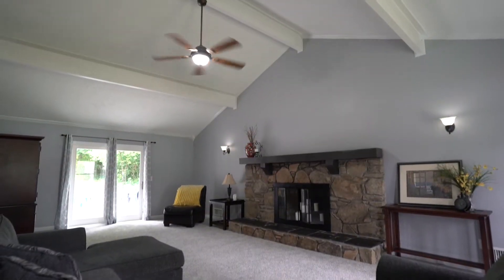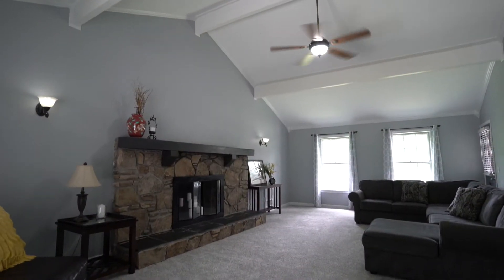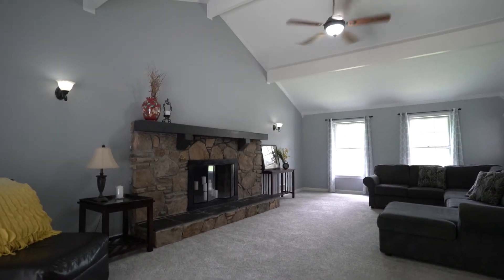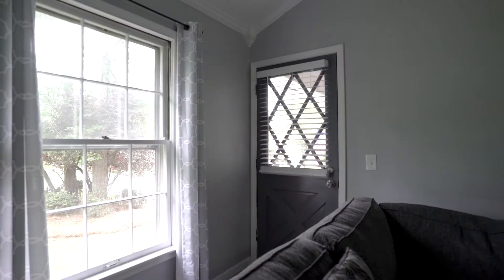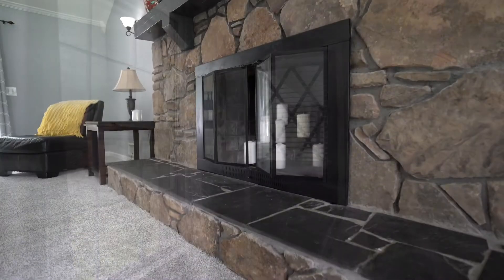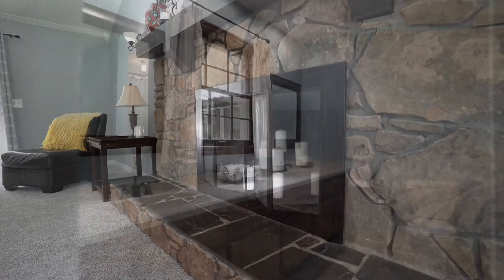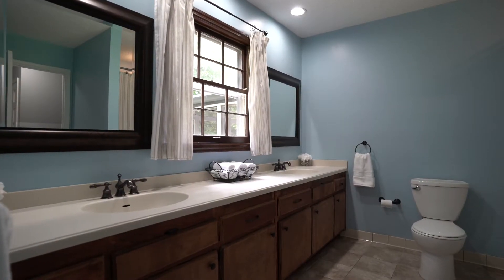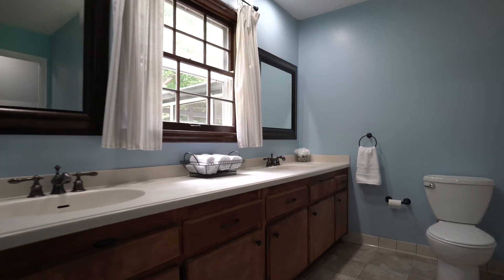Also on our first floor, we have our family room. What's cool about this room is you have the extended ceilings with those beams, access to the backyard, but you also have a secondary door that goes out to the rocking chair front porch, and you can't miss that gorgeous masonry fireplace.